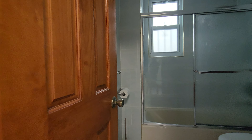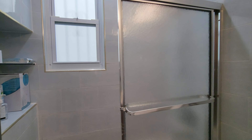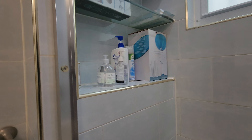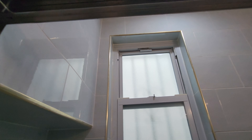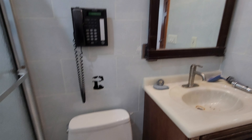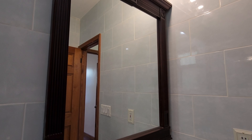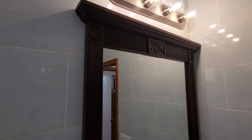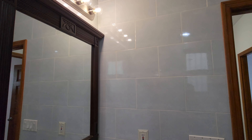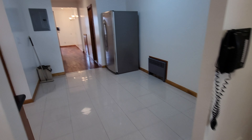Last but not least, the bathroom is fully tiled in a beautiful light blue. Whoever designed this did it a long time ago with quality material that has been perfectly maintained. You also have a phone in here, as well as very nice finishes on the mirror.